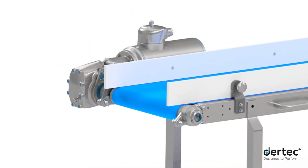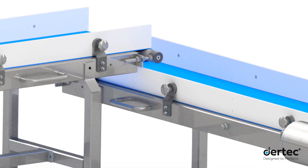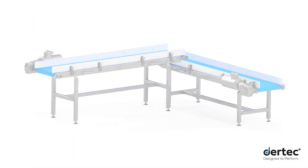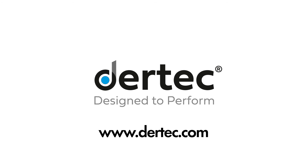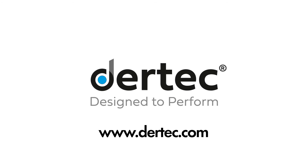For more information, visit www.daertech.com.